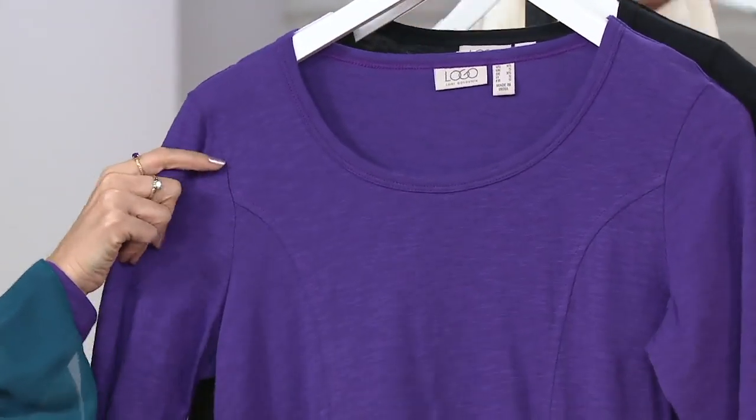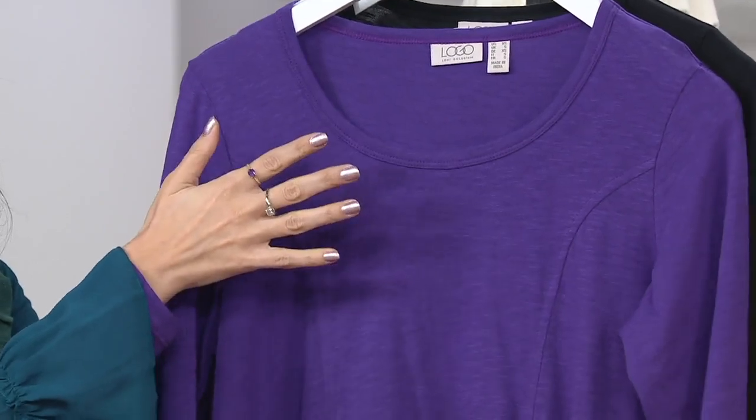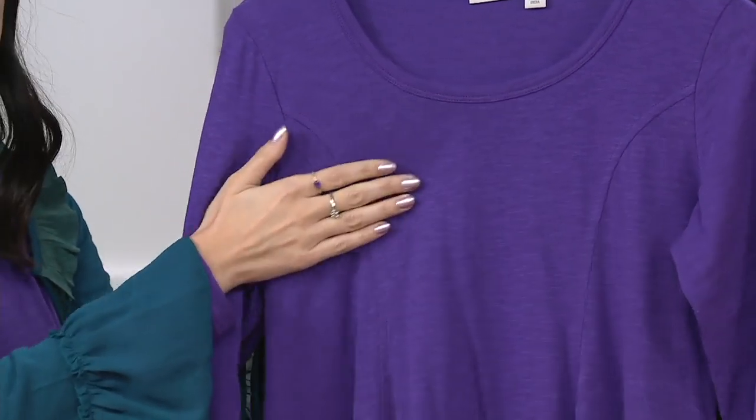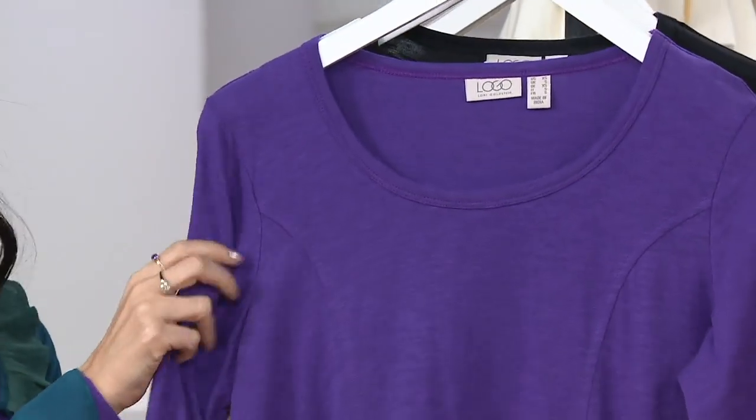That cool handkerchief hemline is just so flattering on all of us, and the scoop neck is not too low. This cotton slub is definitely not that tissue weight — it's a little thicker than some of our other cotton slubs, so perfect for right now and moving forward into those cooler days.